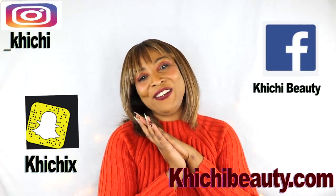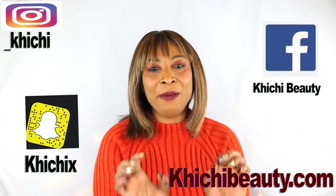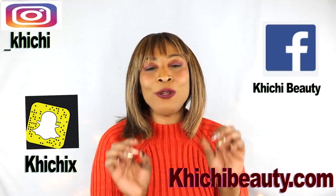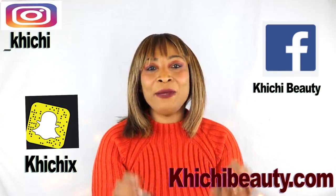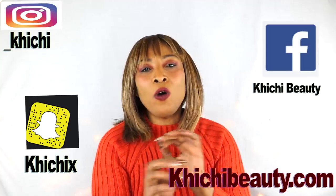Hi everyone, welcome to my channel and welcome to today's video: an anti-aging facial mask. This is a facial mask that is loaded with vitamin A, vitamin E, and vitamin C. It is also loaded with minerals and a whole heap of antioxidants.